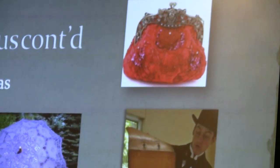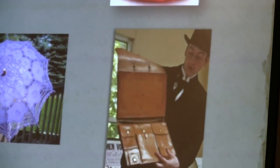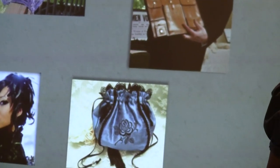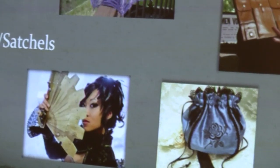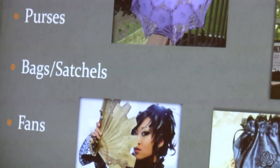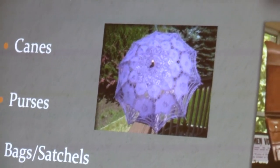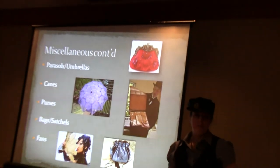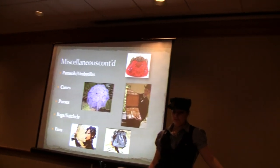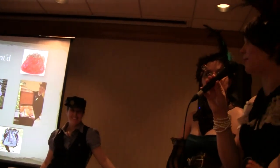Parasols and umbrellas — there is a difference between the two. Parasols were used during the daytime to keep the sun out; umbrellas were used for rain. Basically if it's not waterproof, it's a parasol. Otherwise it's an umbrella. They used to wear both.